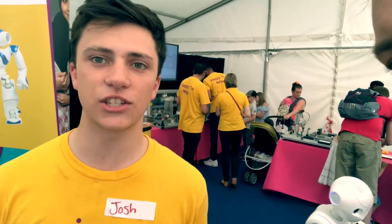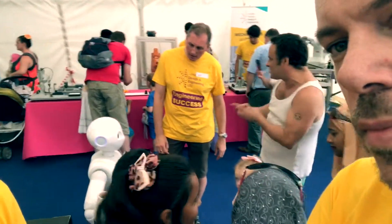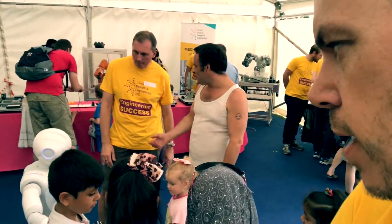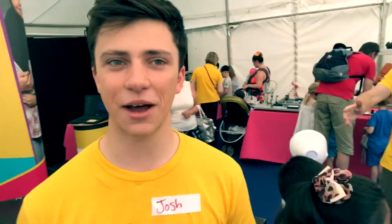Of course I know what these things do, but what kind of things can we get the robots to do? Well, the possibilities are endless — as cheesy as it sounds, these robots are fully programmable. We can use Java, Python, or C++ to code the robots to do whatever we want them to do. It's just a fantastic opportunity for students to experiment and make things do stuff. Thanks Josh!